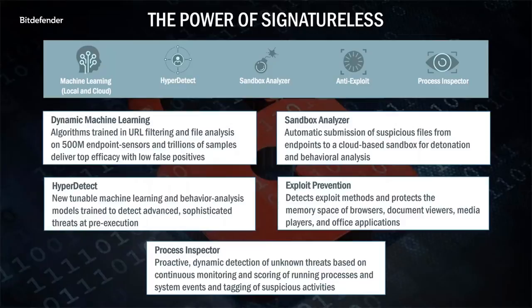Our exploit prevention technology detects and identifies different exploit methods and protects system memory space utilized by common business applications such as browsers, document readers, media files, and runtime engines like Flash and Java. Our process inspector offers real-time continuous process monitoring, both when the process is executed and when it is active. Processes will be monitored throughout their entire lifecycle, and suspicious activities will be flagged and remediated.